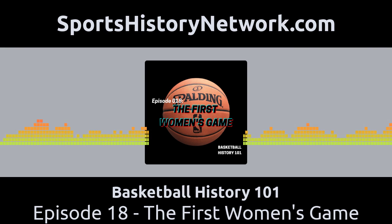Should we get into the episode now? Sure, let's get started. This is Basketball History 101 with Rick Loaiza. Welcome back to Basketball History 101. I am your host, Rick Loaiza, and this is the podcast where we bring to life some of the forgotten stories from basketball history.